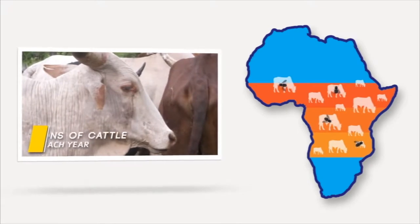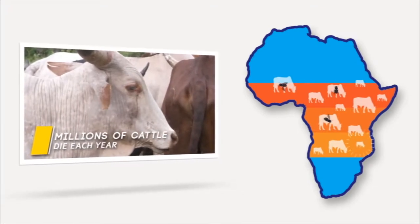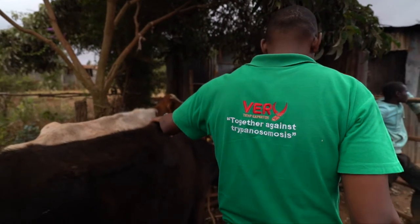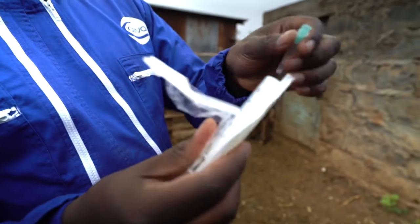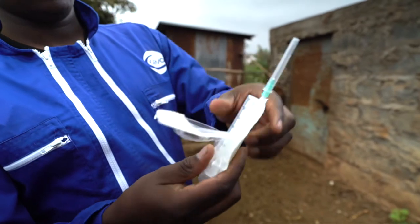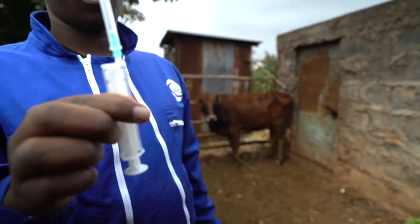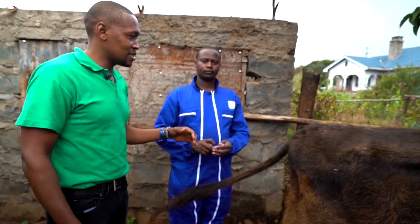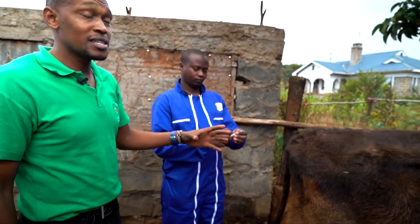Identifying the disease can be a costly and time-consuming process. Now, though, animal health company Siva Santé Animal has launched a new rapid diagnostic test kit that can detect trypanosomiasis from a small blood sample in just 10 minutes. It's the first test of its kind that has been developed for use in the field.